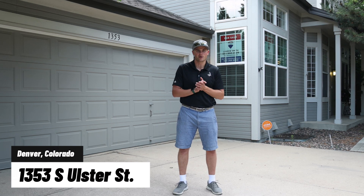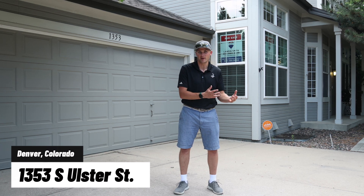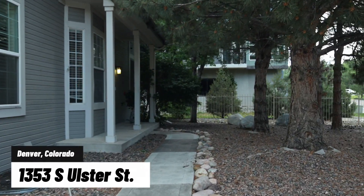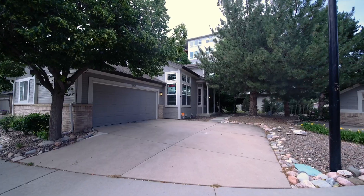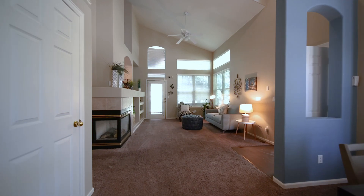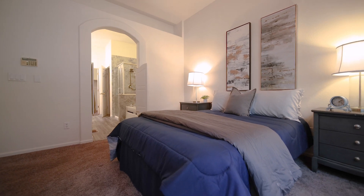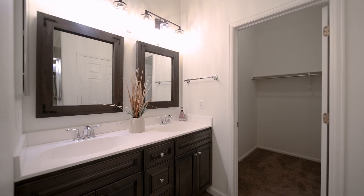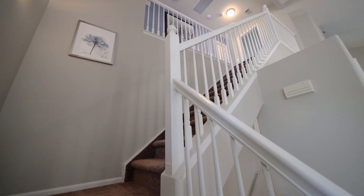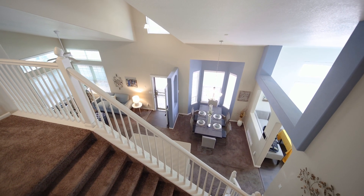So it's a fantastic floor plan. We've got over 1,600 square feet finished on the main floor and then the finished basement as well. So come check it out. We'll see you next time.